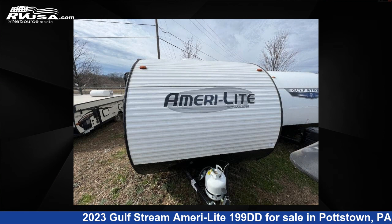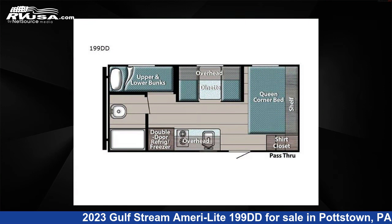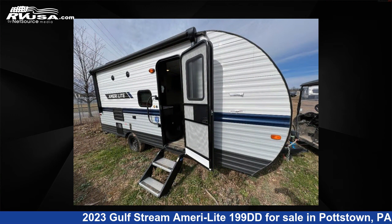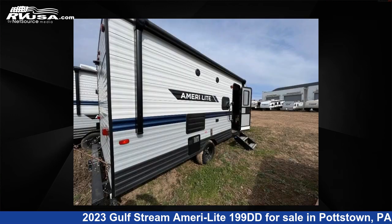This 2023 Gulfstream Ameri Lite 199DD is a travel trailer RV located in Pottstown, Pennsylvania 19464, and is offered for sale by Optimum RV Pottstown. This new Gulfstream features sleeps 5 and 30 gallons fresh water capacity. The floor plan layout of this travel trailer features a bunkhouse.